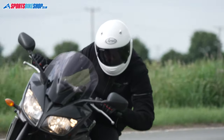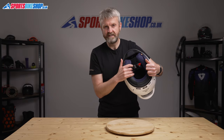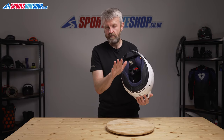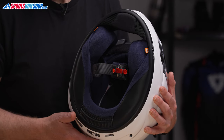The cheek pads have pockets to house intercom speakers in comfort, and there's also a pocket in the neck roll where you can tuck excess cable from installing a Bluetooth comms system — quite a handy feature. The chin curtain makes the ride quieter, but it's fixed in place so you won't be able to remove and replace it. The strap fastener, like all other Arais, is a D-ring arrangement, so it's sporty and lightweight.